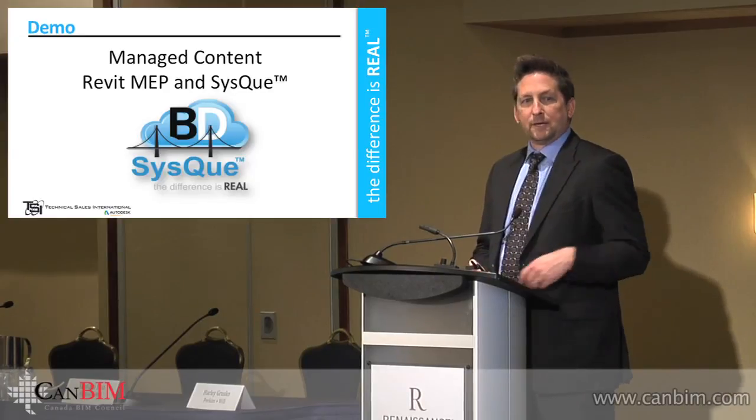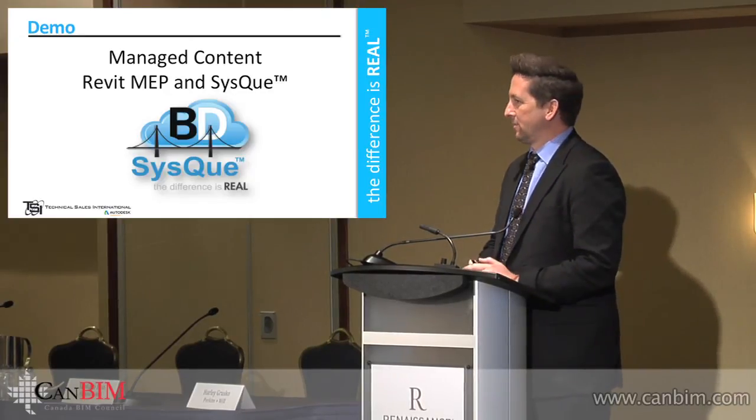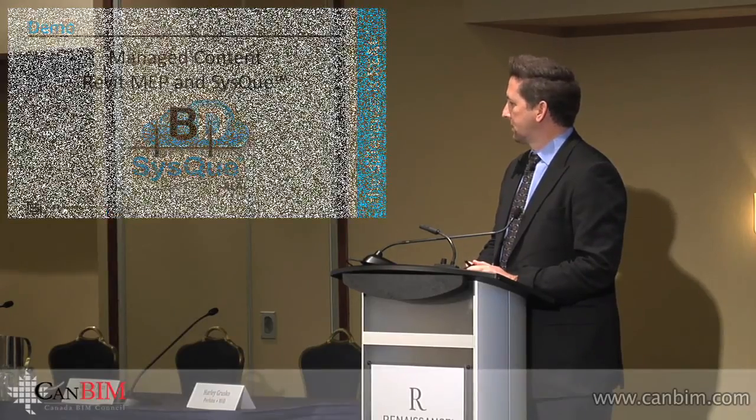I am down here to the left. Anyone who wants to get more information about Sisqiu and what we're doing for the MEP markets, by all means come by and say hello.